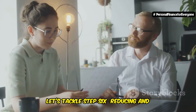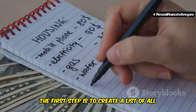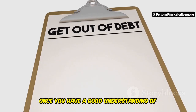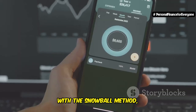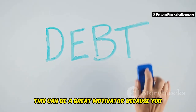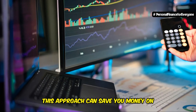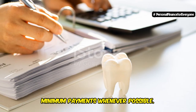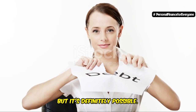Let's tackle step six: reducing and managing debt. Debt can be a major financial burden, but the good news is that it's something you can take control of. First, create a list of all your debts, including the balances, interest rates, and minimum payments. Two popular repayment strategies are the snowball method and the avalanche method. With the snowball method, you focus on paying off your smallest debt first while making minimum payments on all others — this can be a great motivator. With the avalanche method, you prioritize the debt with the highest interest rate first, which can save you money on interest in the long run. Consistency is key: make more than the minimum payments whenever possible, and avoid taking on more debt than you can handle.